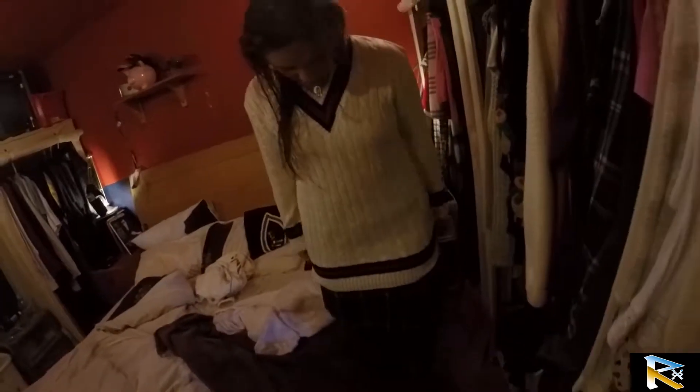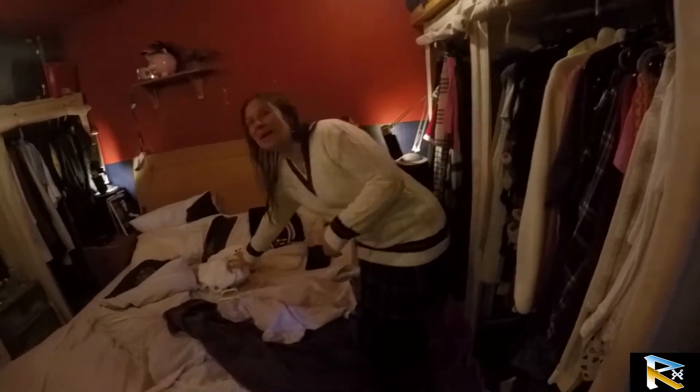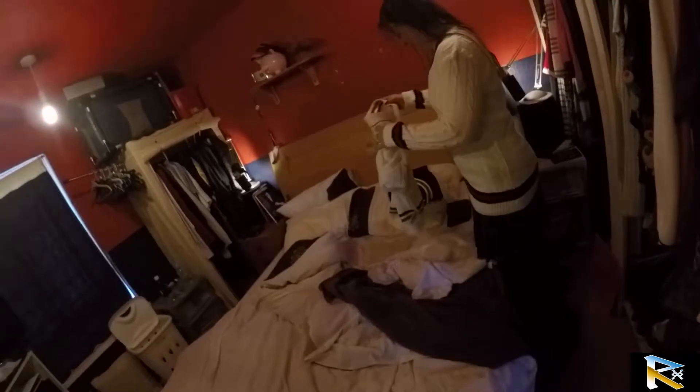That's the difference between a hundred-odd quid jumper and a 20 quid eBay jumper. This is the work one — that's the one she wears when she goes rolling around in the mud.